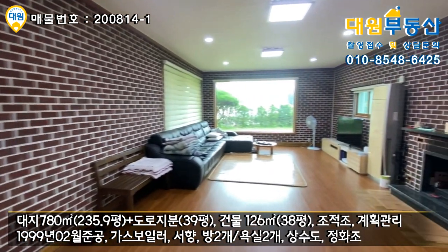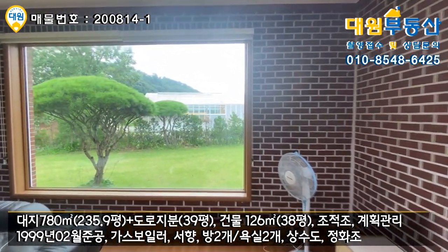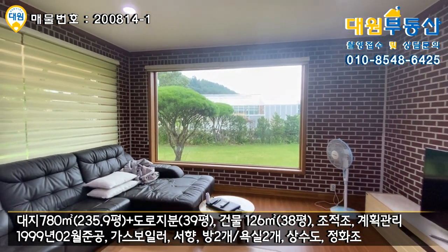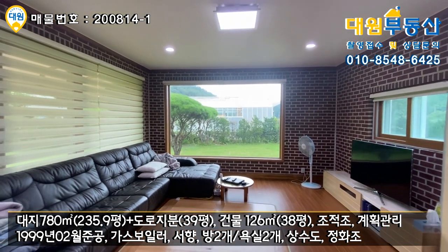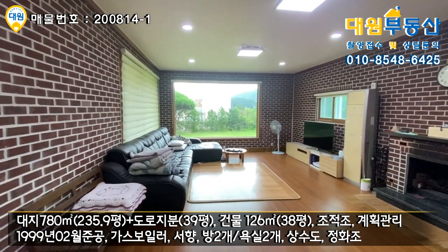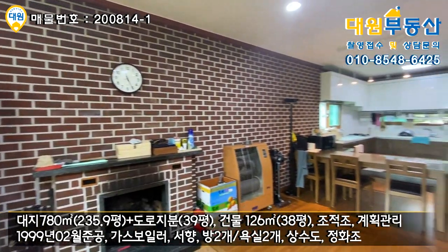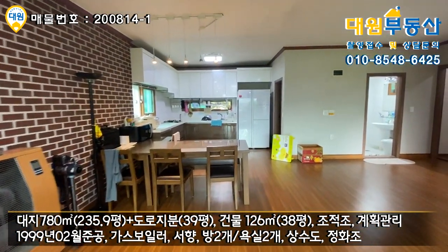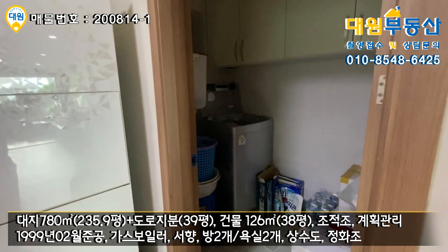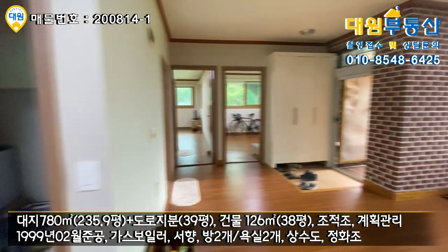내부 리모델링을 하실 때 창호도 다 같이 하셨어요. 요 부분은 창문이 아닌 열고 닫을 수 없는 부분으로 조망권을 위해 크게 창을 내셨고요. 그 외에는 다 이중창, 사중유리로 블라인드까지 다 시공이 돼 있습니다. 본 주택은 단층 주택이고요, 방 2개, 욕실 2개, 아주 넓은 거실과 주방으로 구성돼 있습니다. 주방 우측에 세탁실 겸 다용도실까지 다 구비해 놓은 구조로 돼 있습니다.